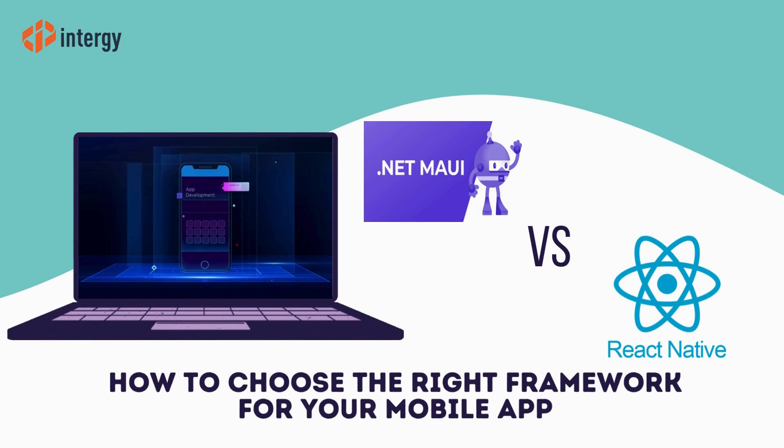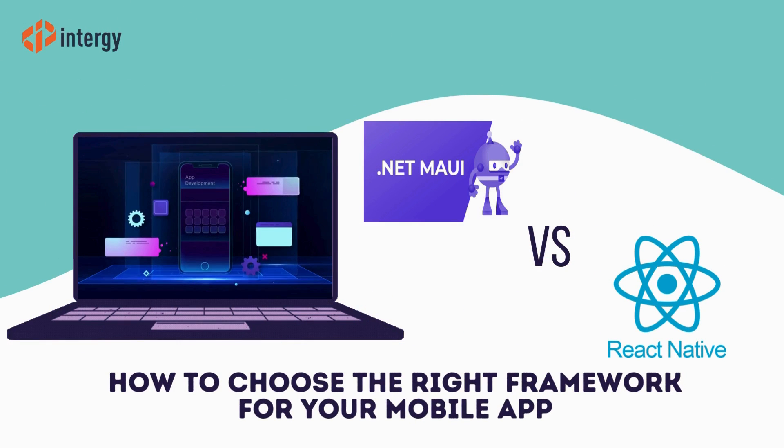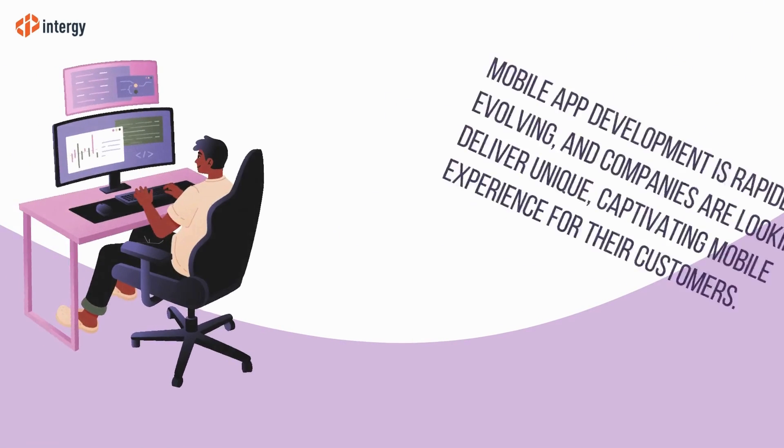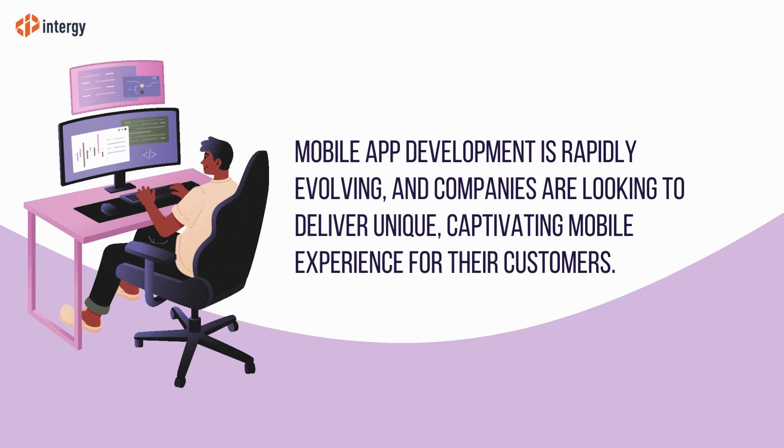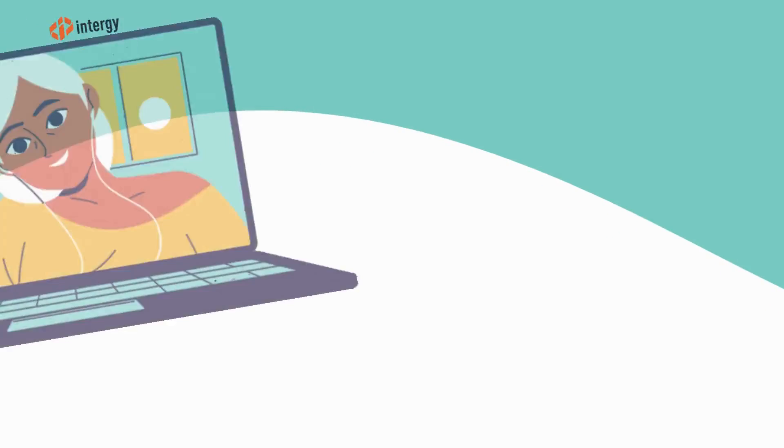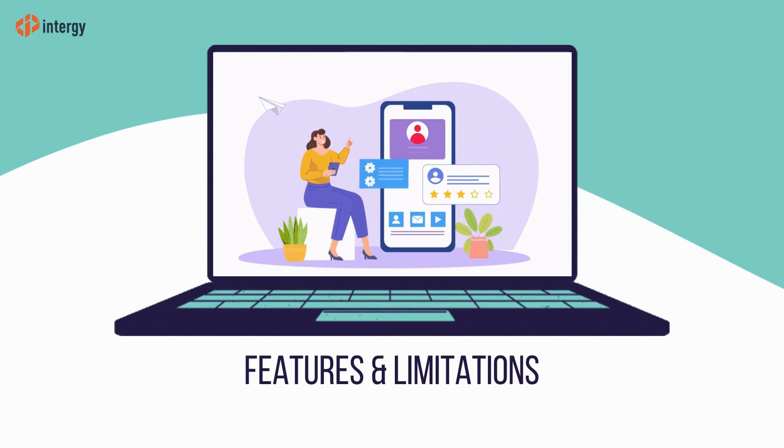.NET MAUI and React Native are two major players in the mobile app development space, but which framework should you choose? Mobile app development is swiftly evolving and companies are looking to deliver unique experiences for their customers through mobile applications. Let's look at the features and limitations of both frameworks.